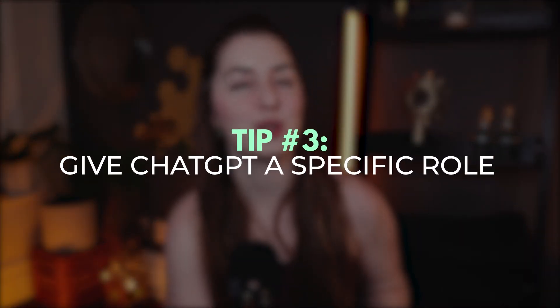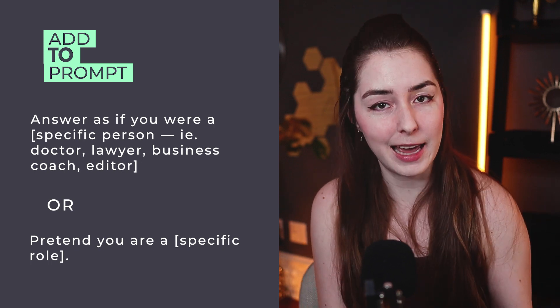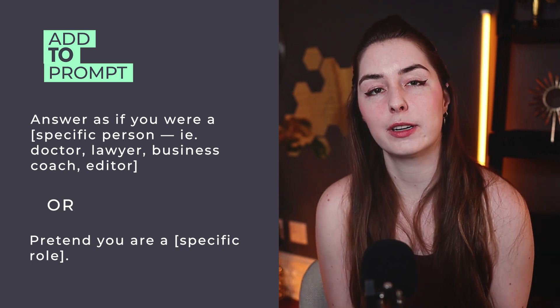Tip number three is to do some role playing by giving ChatGPT a specific role to play. You want to add something like: answer as if you are a [specific person] — a doctor, a lawyer, an editor, a scientist. A really good example I saw on Twitter is an entrepreneur who had a client that owed them over a hundred thousand dollars for services rendered. After five days of emailing them and getting ghosted, this guy wanted to get paid without having to involve a lawyer.